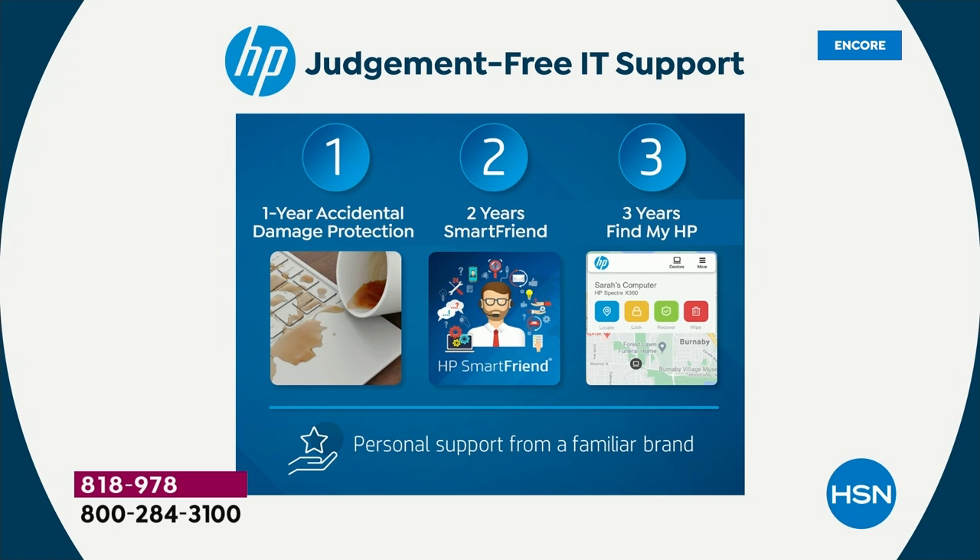There's also two years of HP Smart Friend — this is a $240 value. That means you get 24/7 support over the phone with HP technicians. That means you'll have until almost 2025 — 24 hours a day, 365 days a year — to call an HP technician for help with anything you need.